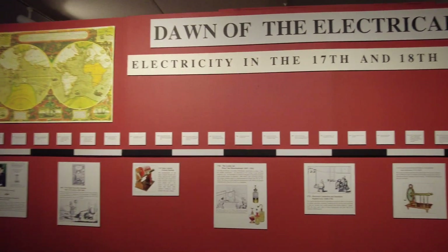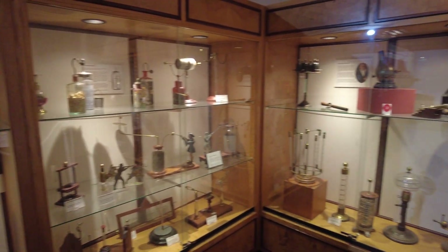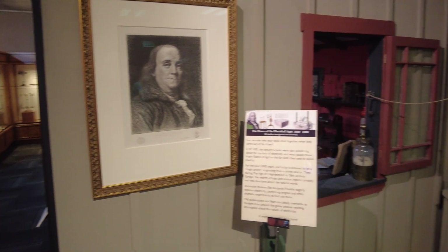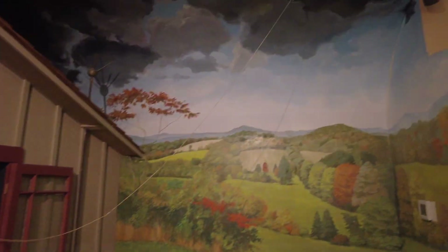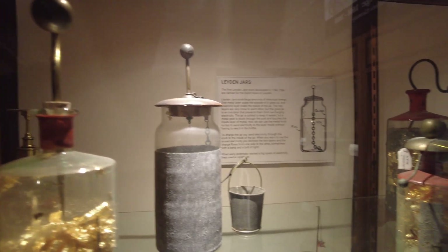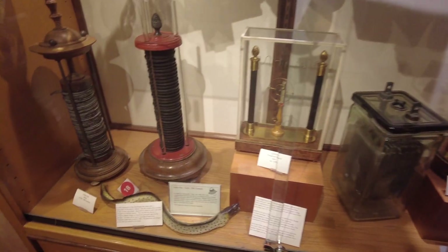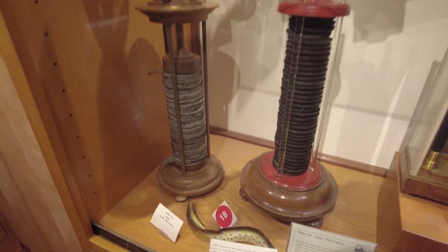The dawn of the electrical age ran between 1600 and 1800 as scientists began to learn more about static electricity, with early electrostatic generators allowing scientists to create and control electric charges. Their curiosity inspired experiments like the famous kite experiment performed by Benjamin Franklin in 1752, and led to inventions like Leyden jars — an early type of capacitor which allowed electrical charges to be stored — the Volta cannon which used sparks to ignite swamp gas, and the first electrical batteries known as voltaic piles which could provide continuous electric current to a circuit.